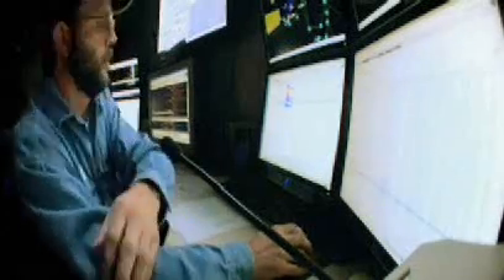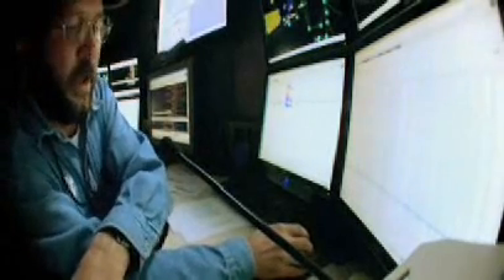My name is Steve McKellie and I am officially the MindStar Foreman. That means I am pretty much in charge of taking care of the controllers that run the MindStar system.